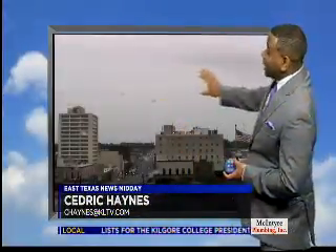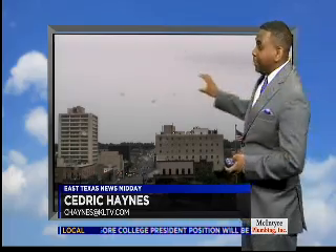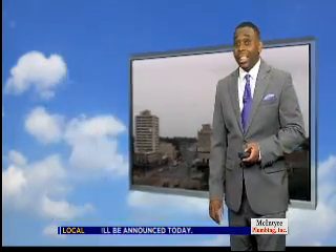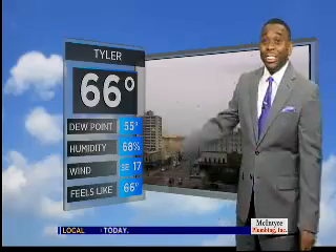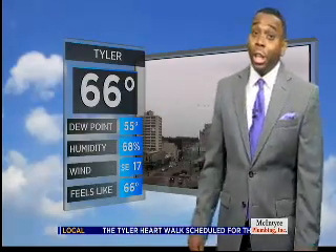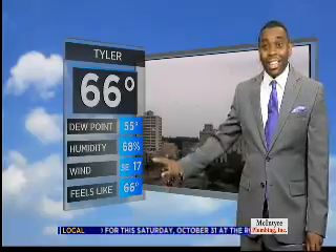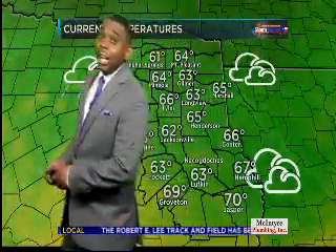TGIF East Texas. Outside, lots of clouds building in and even a few drops of rain coming up right now on our camera lens — an indication that some moisture is beginning to move in. 66 degrees in downtown, dew points creeping back up into the 50s. Check out the breeze out of the southeast at 17 — that's a little breezy as you step out the door. Lots of clouds.